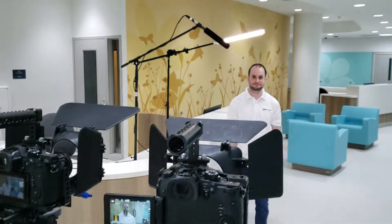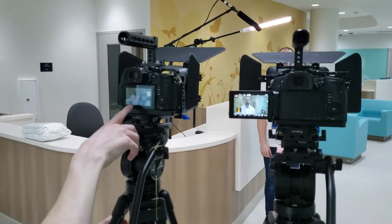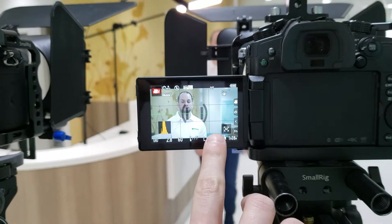So Joe, how are we setting up here? We're setting up for an interview. We've got two cameras — one is kind of a wider shot, call this a medium, and then more of a close-up.